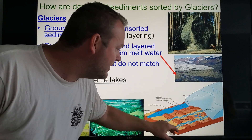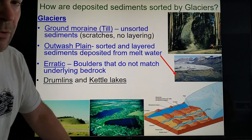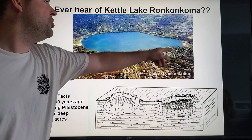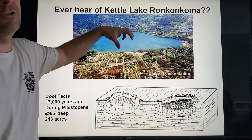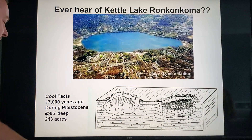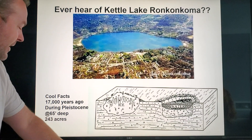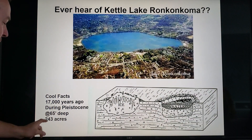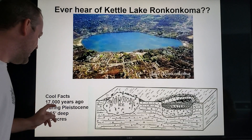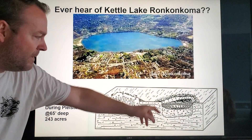You have different lakes, terminal moraines — those deposited unsorted sediments that mark the front of a retreating or melting glacier. Lake Ronkonkoma: a lot of people don't even know about it, but it was once a giant chunk of glacial ice that pushed a depression into the earth. The ice melted and filled it up with water — it's about 65 feet deep, 243 acres, and about 17,000 years ago during the Pleistocene ice age period this chunk of ice was left behind and filled the hole.